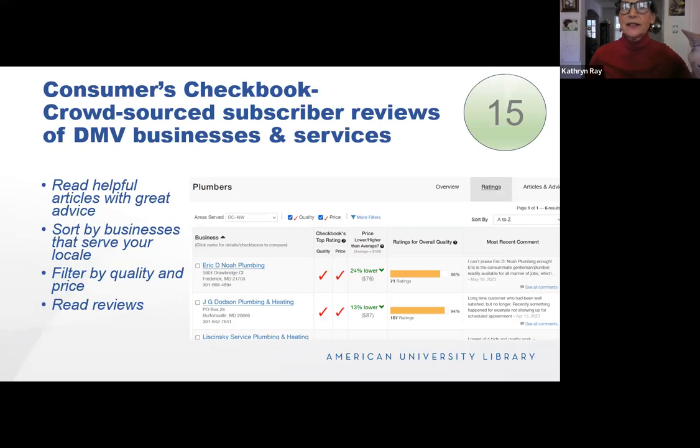We also have Consumer Checkbook, which is a crowdsourced subscriber review of businesses and services. This won't tell you which car to buy, but it will tell you where you can have it serviced. The first thing to do is read the helpful articles — if you're looking for a plumber, this gives you questions to ask and things to consider. You can set the area served, and Checkbook gives a check mark for quality and a check mark for price, so you can filter to only show plumbers that have both quality and good price, then read the reviews.